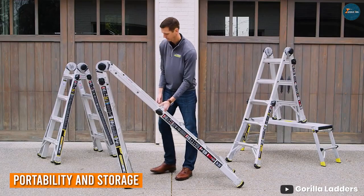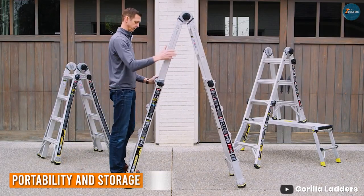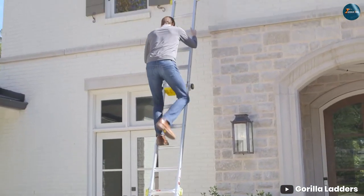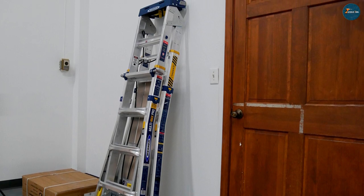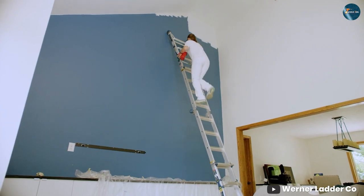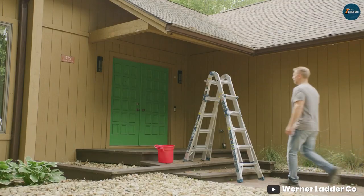When it comes to portability, weight matters. The Gorilla Ladder takes the lead with its lightweight design, making it easier to transport between job sites or around the house. Its compact nature ensures convenient storage, even in limited spaces. Meanwhile, Warner Ladders, while steady, tend to be heavier, which might be a factor for those constantly on the move. If you are looking for a ladder that won't break your back during transportation, the Gorilla Ladder could be your top pick.